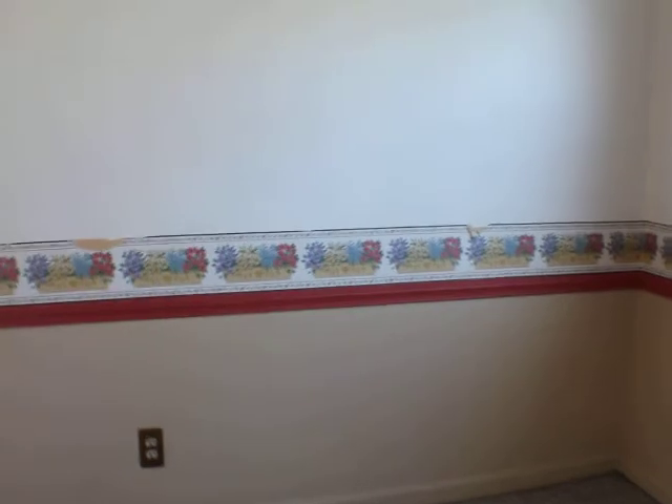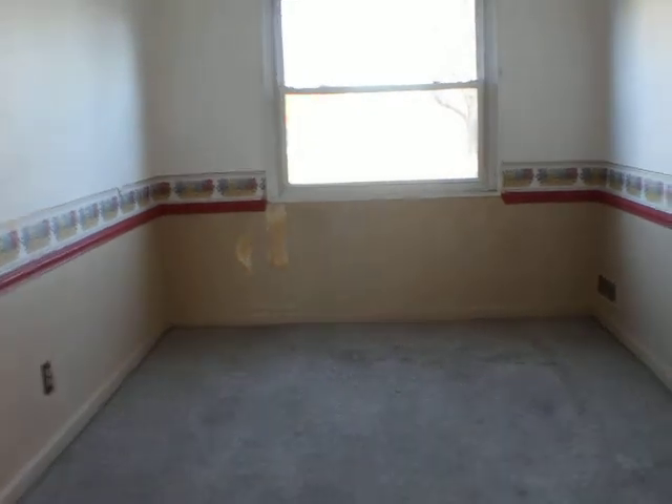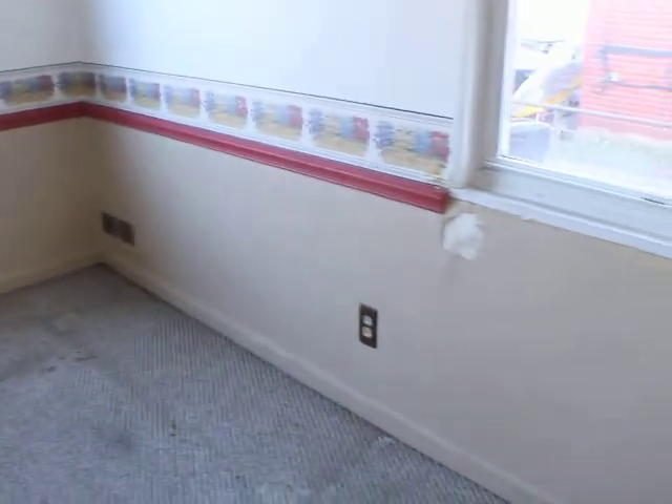This dining room area is 8 foot 6 by — from the little midpoint here — 14 foot 4. The trim looks good, the drywall looks alright. There's a little bit of cracking going on right there, but trim looks pretty good.